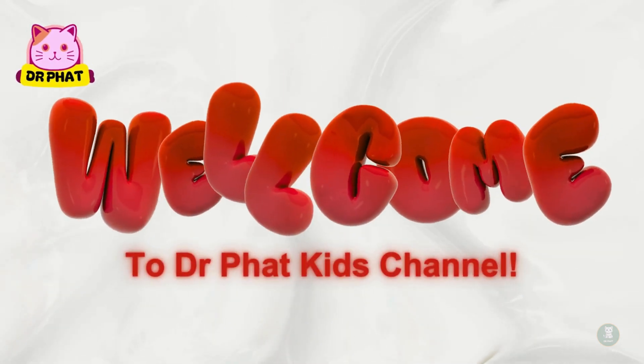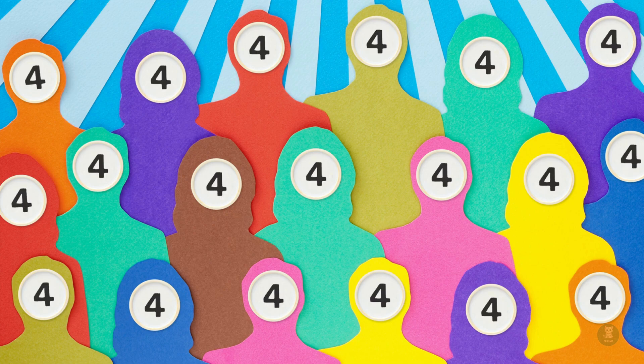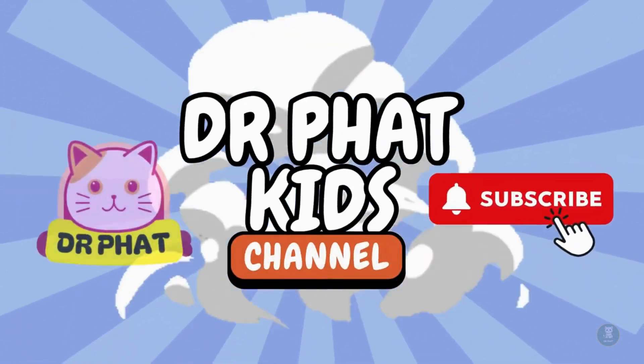Hi everyone, welcome back to Dr. Fat Kids channel. Today we have a super fun and colorful adventure. We're going to learn numbers with fruits. Are you ready? Let's go.